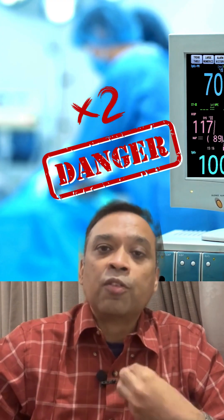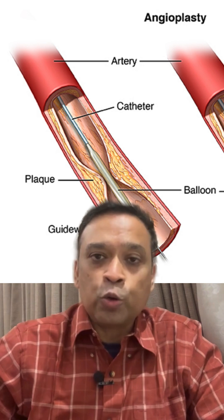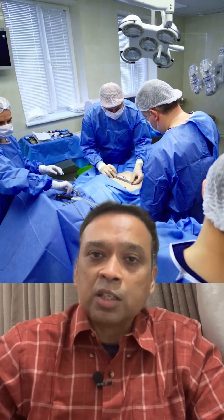The problem with laser angioplasty is that when you try to open up the vessel, the risk is twice that of a regular angioplasty. So it is not routinely used and should be used with caution in only certain types of patients.